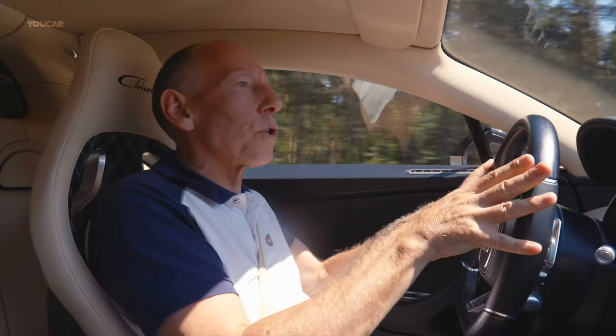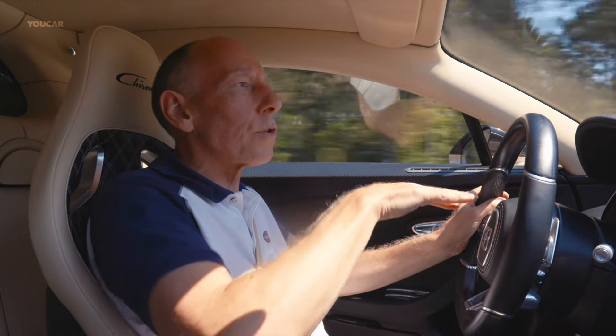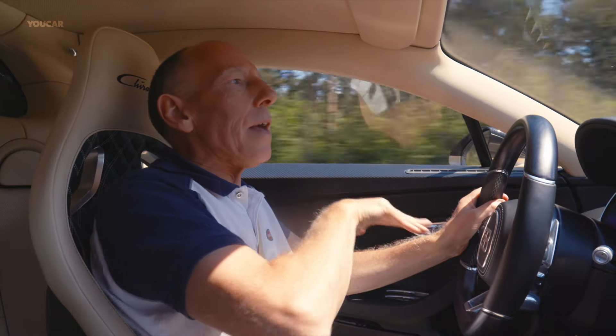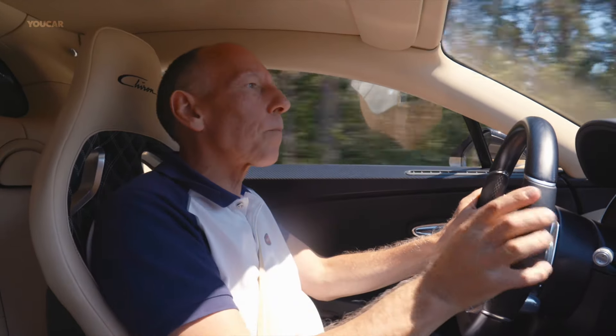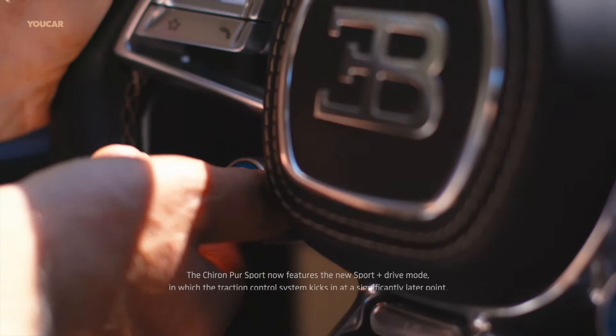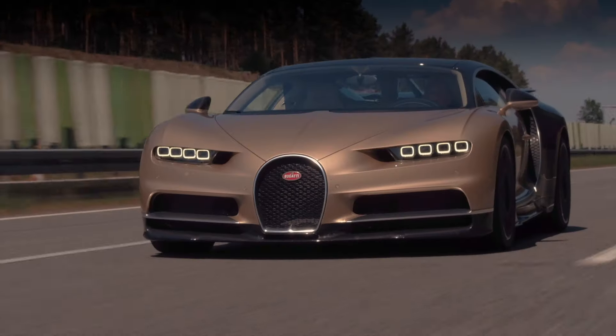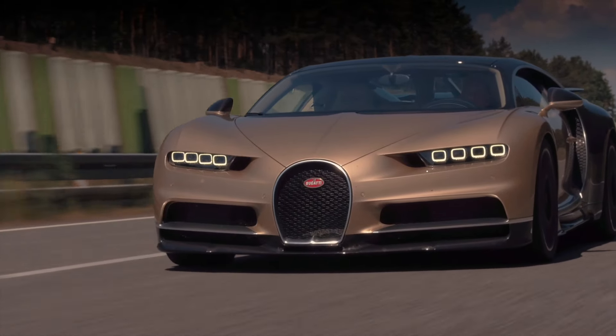So now we are in the Autobahn mode at all times, regardless of speed. What that does, of course, is drop the centre of gravity, it also gives you more downforce, more stability, and it sharpens up the reaction of the controls. And also, if that's not enough, you can select the handling mode, where you get more downforce, more stability.